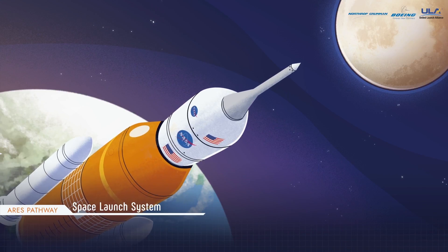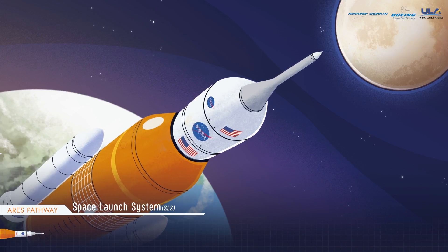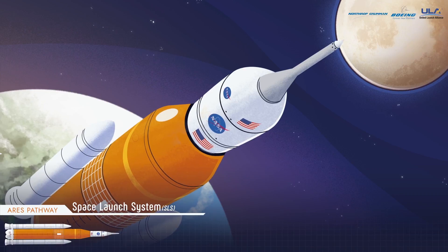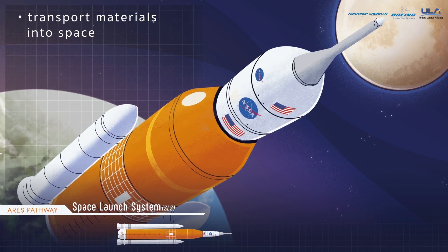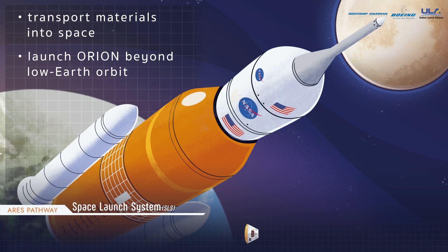The Space Launch System is a heavy-lift launch rocket that will help build the stepping stones for Ares by carrying large quantities of materials into space. Eventually, it will also launch Orion off Earth and beyond low Earth orbit.